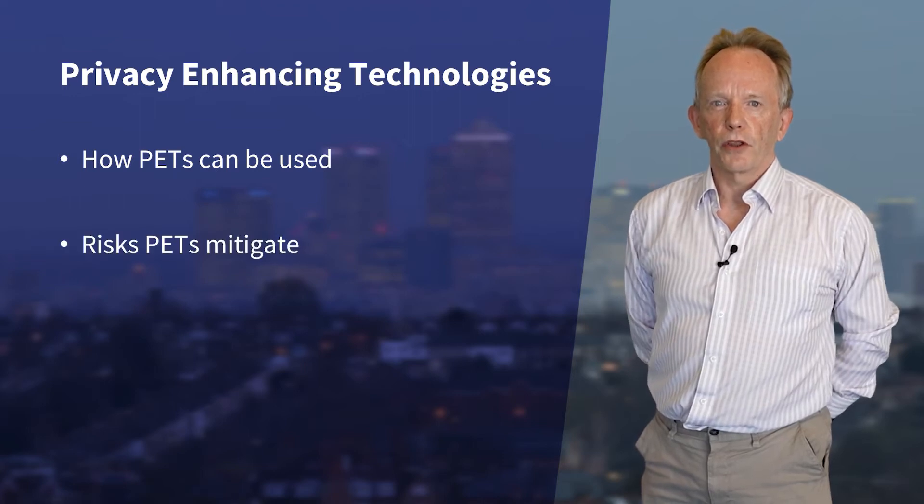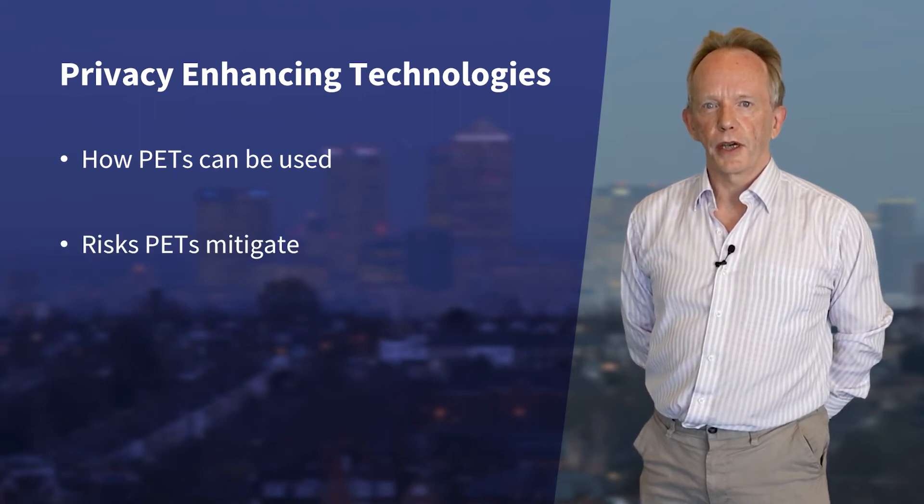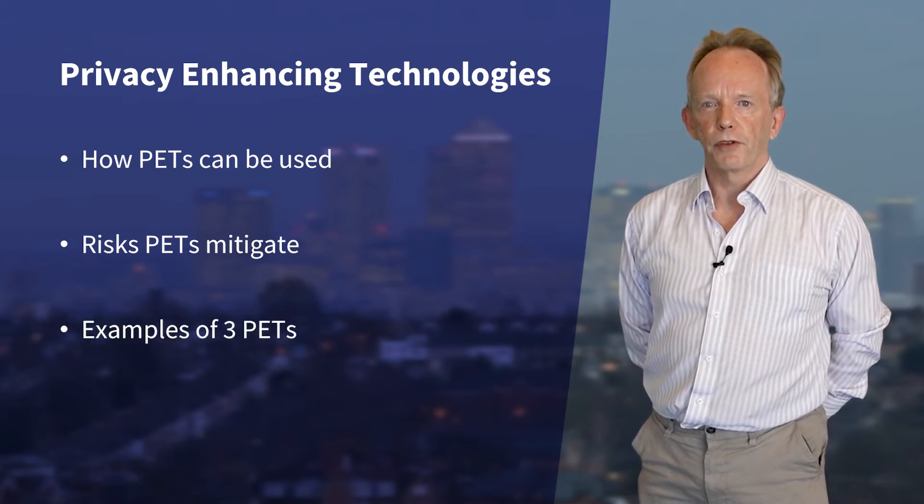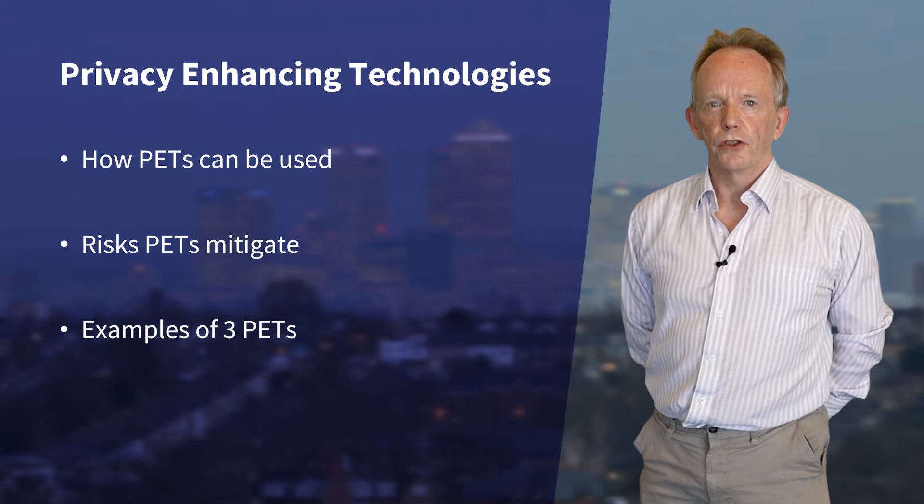We will look at the risks these technologies help mitigate, and I will focus in particular on three different privacy enhancing technologies as examples that show their potential use during the analysis of health data.